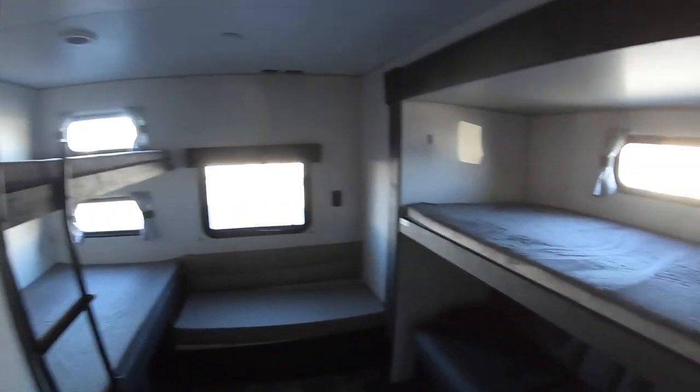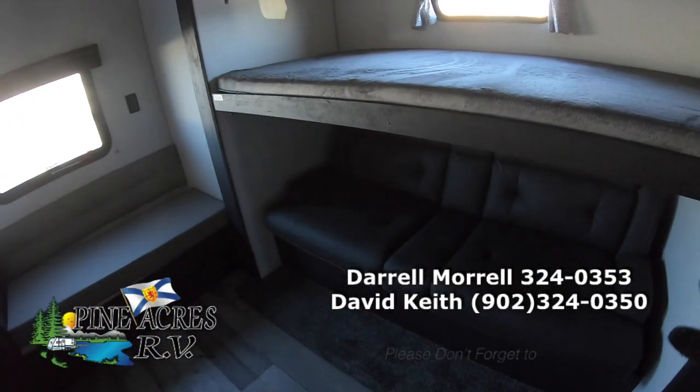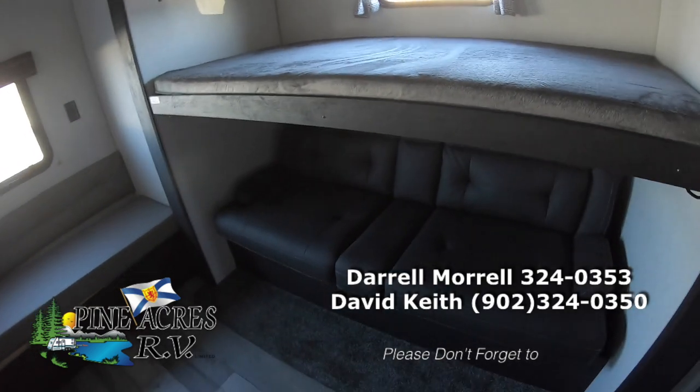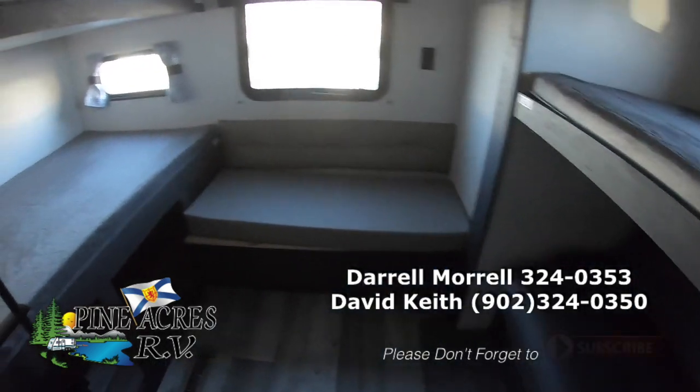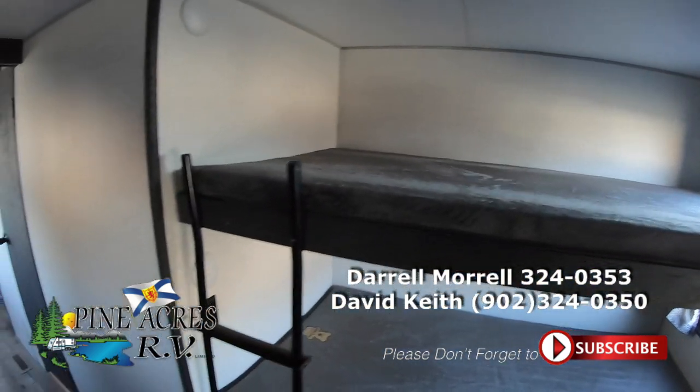Straight on back here, we'll go right into the bunk room. Nice head space here. Sofa down below — same as the one up in the living room actually — switches into a bed. Nice little seat here and super wide. Double bunks here with a fixed ladder, nice solid ladder.